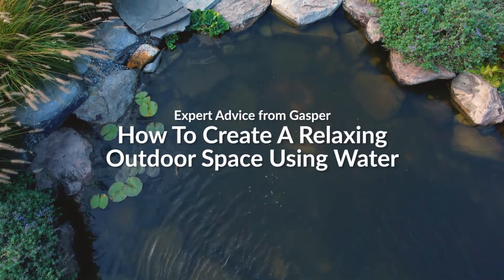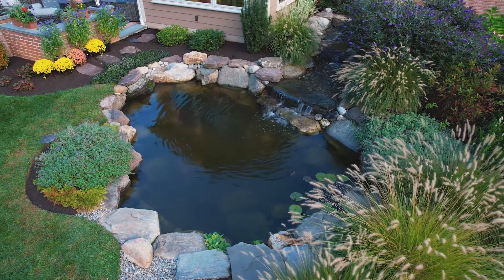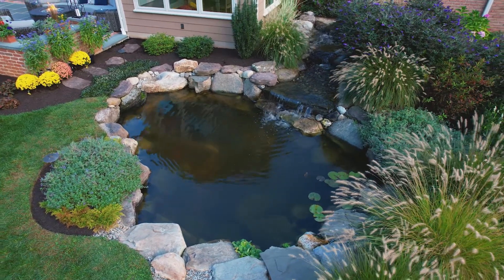One of my favorite things in my own garden is the sound of my waterfall running into the pond my husband and I created. We can hear it when we're sitting on our patio in the evening and we can hear it at night in the house from our open windows. The sound is incredibly soothing and relaxing.